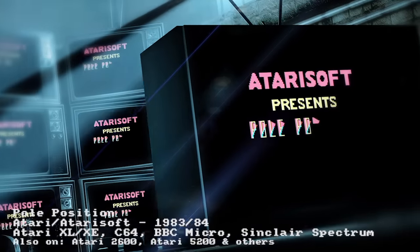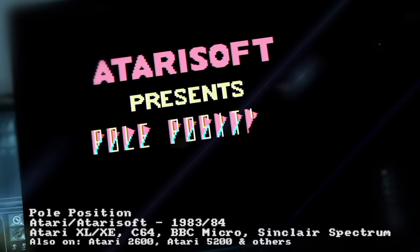Hello and welcome to another edition of Chinevision. This time we're going back to the early 80s for some arcade action.